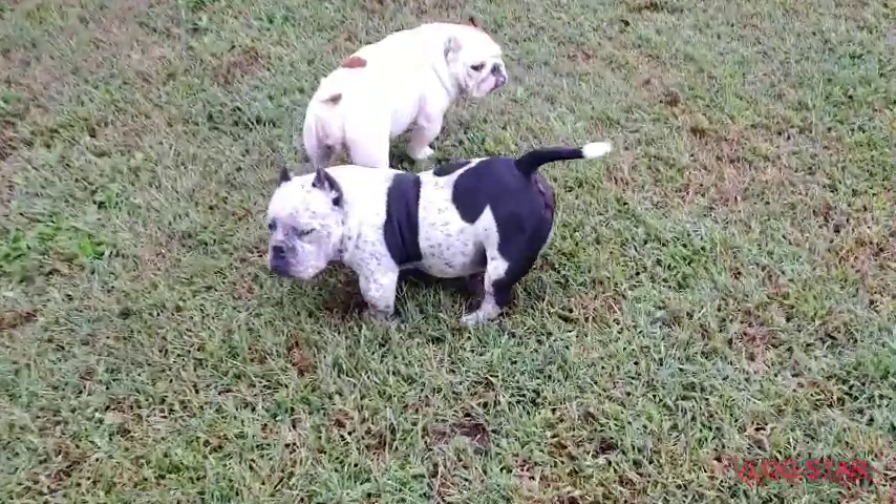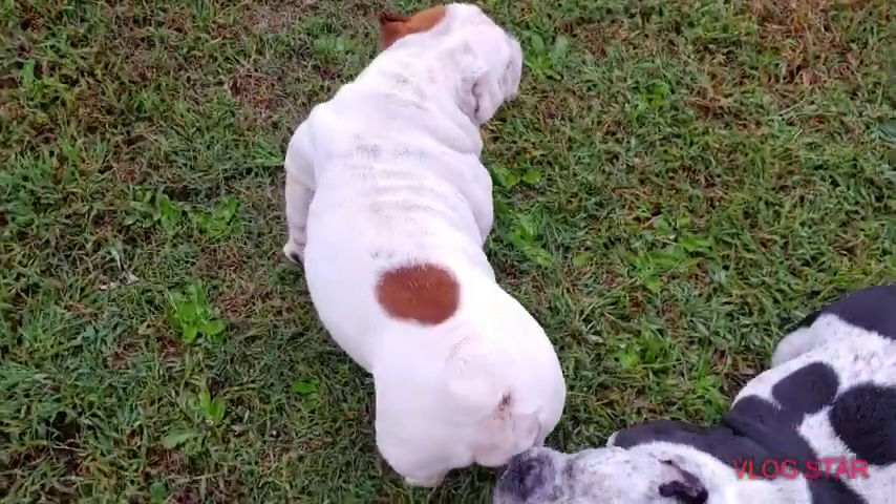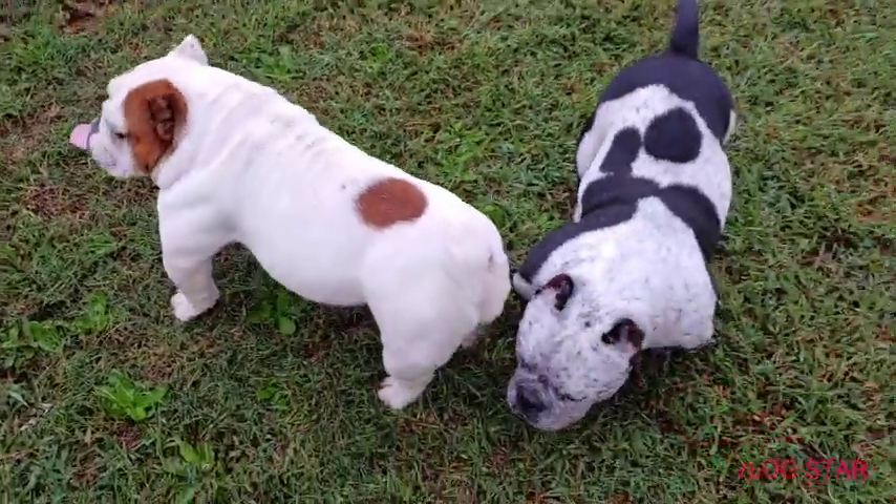Alright YouTube, onto the topic for the day. What is a true micro bully? Everyone says they have micros. What's the real height of a micro?